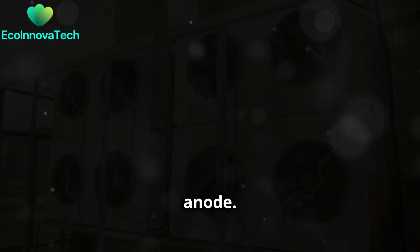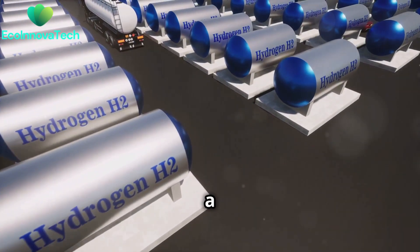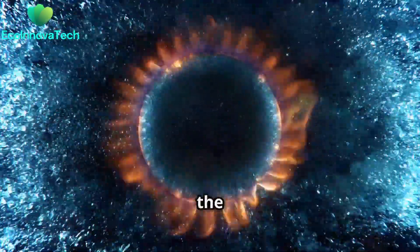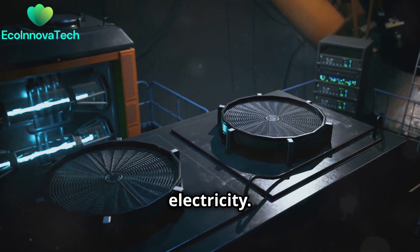Hydrogen fuel is supplied to the anode. Oxygen, often from the air, is supplied to the cathode. At the anode, a catalyst separates hydrogen into protons and electrons. Protons pass through an electrolyte membrane to reach the cathode. Electrons travel through an external circuit, generating electricity.